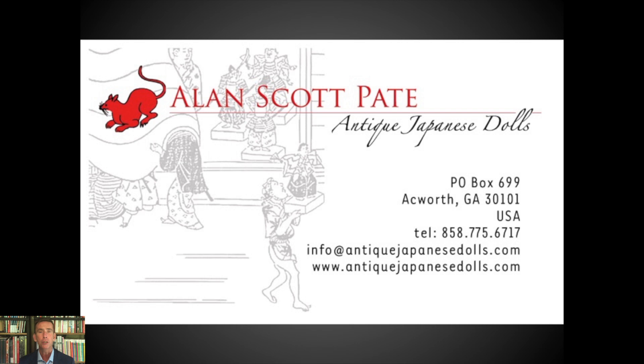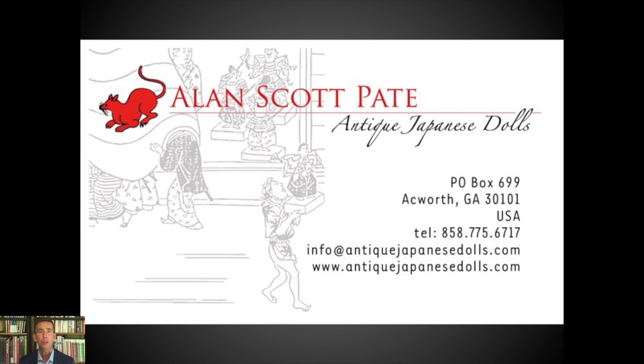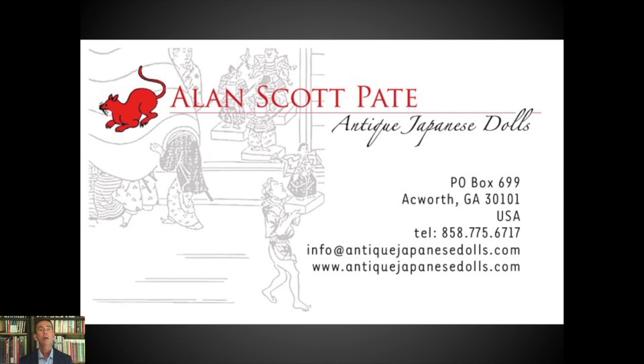I look forward to interacting with you through email, on my Facebook page, and all of these videos are also going on YouTube so you can turn into my YouTube channel as well. Please stay tuned for next week, next Friday, when I'll have the video Actors and Playthings: the birth of Ichimatsu Ningyo — and that should be a very fun ride as well. Thank you so much for listening, everyone stay safe. Take care.